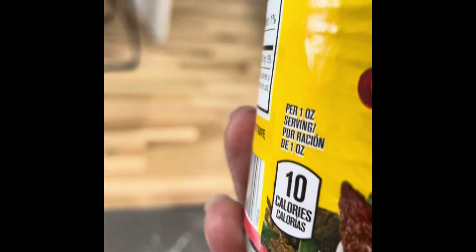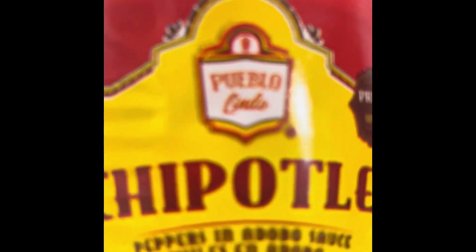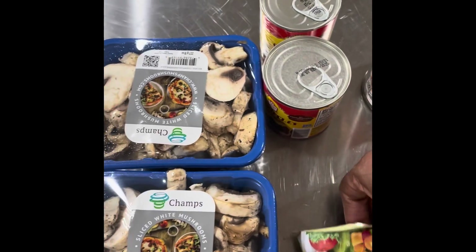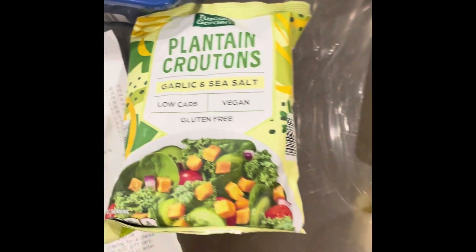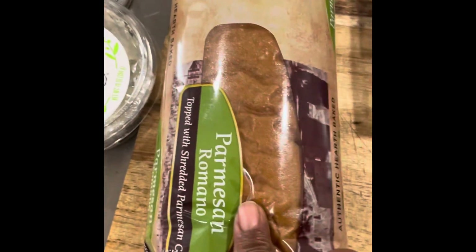I got some chipotle peppers — these are jalapeno peppers in some kind of a red sauce, which is what chipotles are. I got two cans of the chipotles, great northern beans, and I also picked up these plantain croutons. I have never even tasted plantain, but I thought I would try the vegan plantain croutons. I got the garlic bread for the sandwich too.